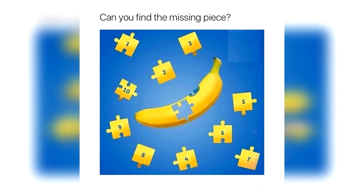Can you figure out which number puzzle piece fits into this banana? Try your best to figure it out and comment down below what number you think it is. The puzzle piece that fits into this banana is actually number 10. If you got this correct, well done!